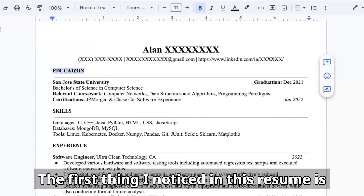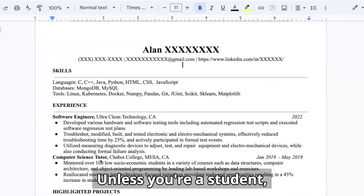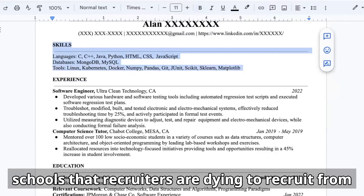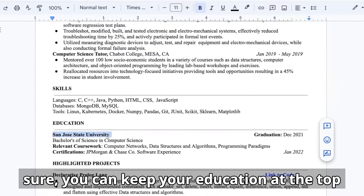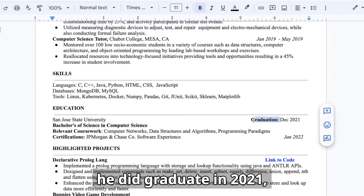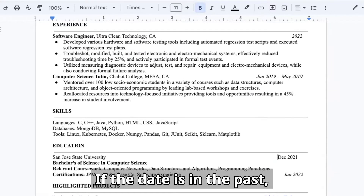The first thing I notice in this resume is his education. The education section itself looks good, but Alan is not a new grad — he has some work experience, and this should be reflected in his resume. Unless you're a student, your work experience should go on top of the resume because that's the most important information recruiters and employers look for. If you went to a top school like Stanford, MIT, or Caltech, you can keep education at the top if you graduated recently and bold the school name. But in this case, I would bold the Bachelor's of Computer Science since he graduated in 2021. I would put professional experience first, then skills, then education, and there's no need to indicate 'graduation' in front of the date — it's self-explanatory if the date is in the past.